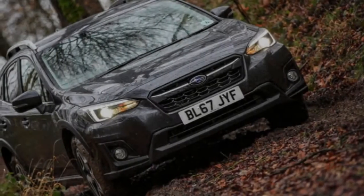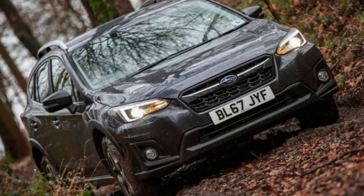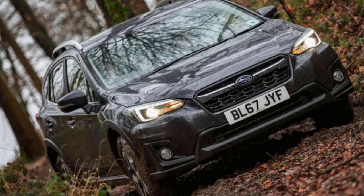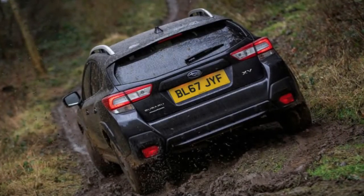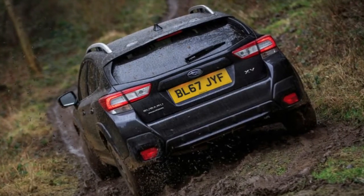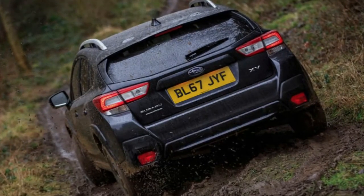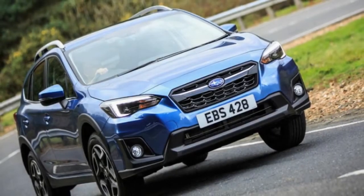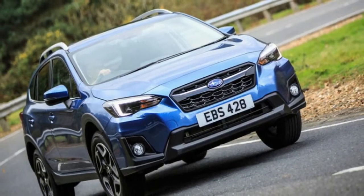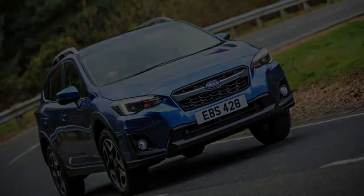Despite the car's high-set stance, clever packaging in the car's new underpinnings and the low placement of its boxer engine mean the center of gravity is low. As such, the car steers and pitches like a car that's set much closer to the tarmac, while riding well over ridged and cracked country roads. Its steering is void of feel but nicely weighted, making the car feel secure and confident on sodden country passes where XVs are likely to spend much of their time.